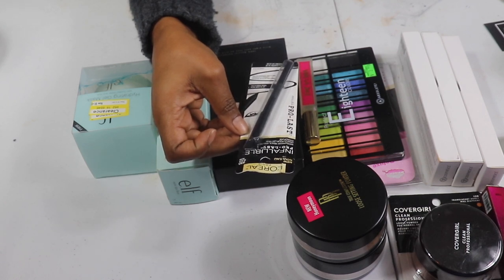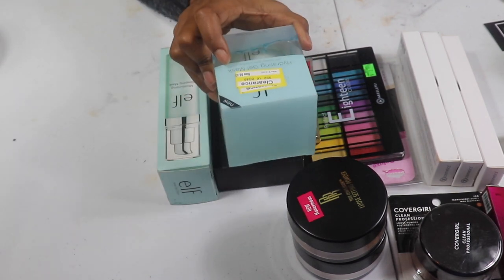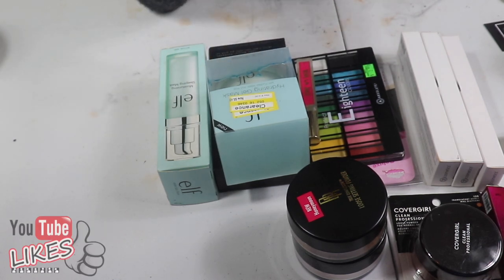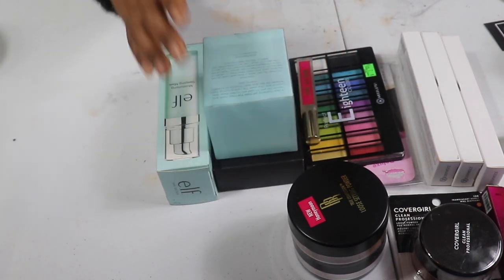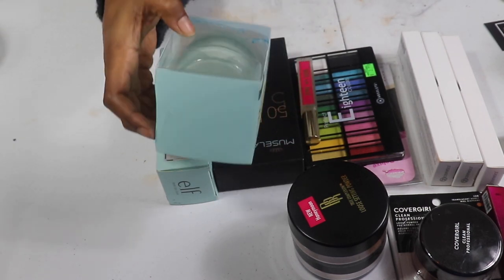The L'Oreal Infallible waterproof black eyeliner is really good — very creamy, and it takes extra work to get it off your waterline but it's a really dark eyeliner. The ELF Hydrating Gel Mask — I'm currently using the Hydrating Bubble Mask. This one is a clear gel mask infused with purified water, aloe, and coconut that helps smooth and nourish your skin. I'm going to give this to you guys.